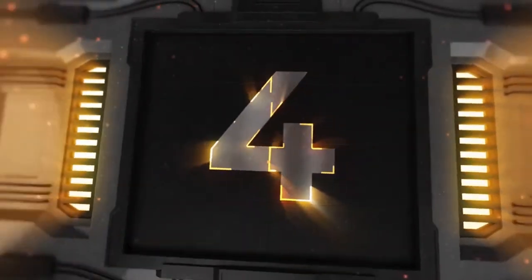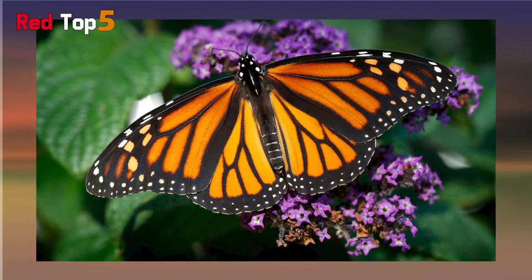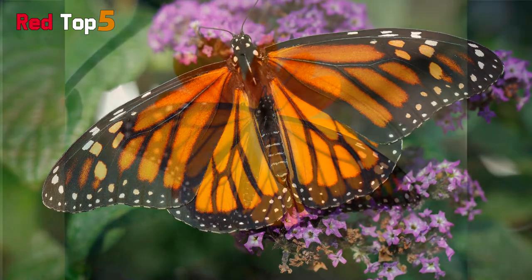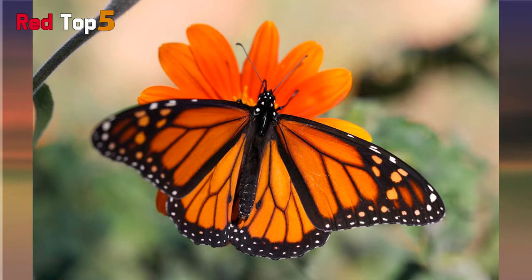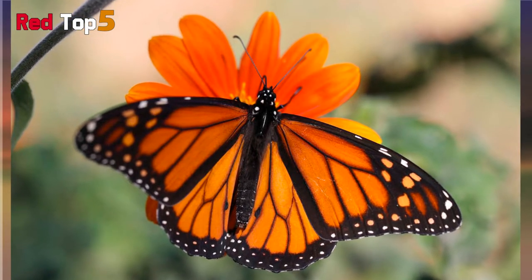Number four: monarch. Despite being a common butterfly, the monarch is one of the most colorful and gorgeous of all butterflies. An eye-catching combination of white, orange, or black patterns meshed with brilliant orange wings with white spots and black veins and borders distinguishes them. Monarch butterflies are found in central, north, and south America.